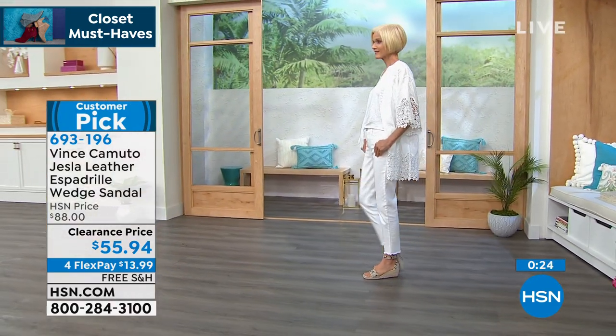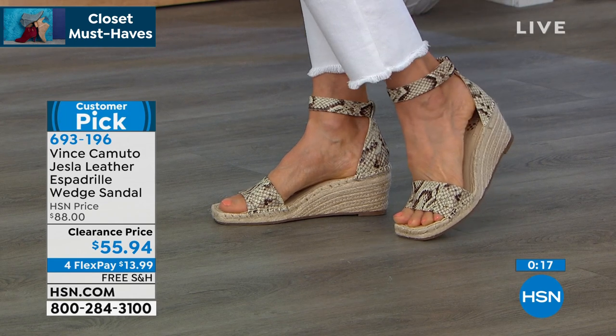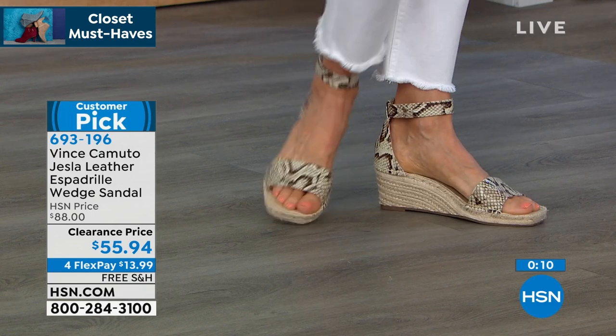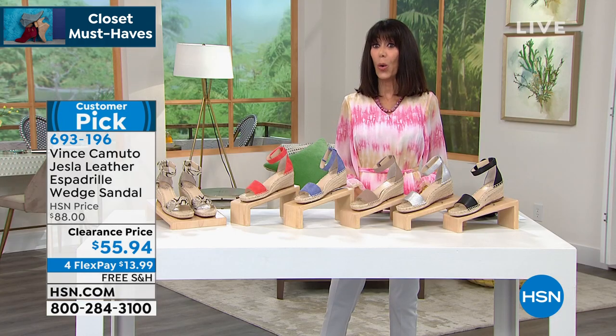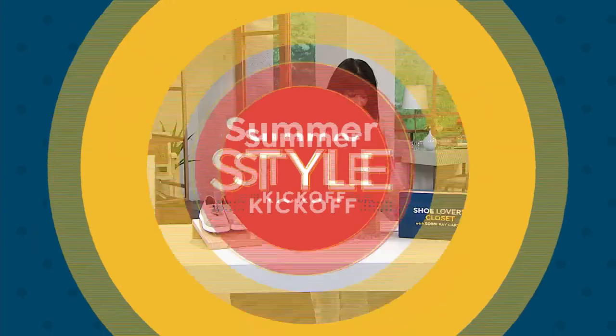Speaking of the HSN card — you can pick up the Vince Camuto espadrille for only $15.94 if you don't yet have the HSN card. We are running a fabulous promotion today through May 16th — normally we give you $10, but right now we give you $40 on anything. It's always the perfect way to find out about our great brands. When you have the HSN card, you end up saving so much more money on lots of other specials.